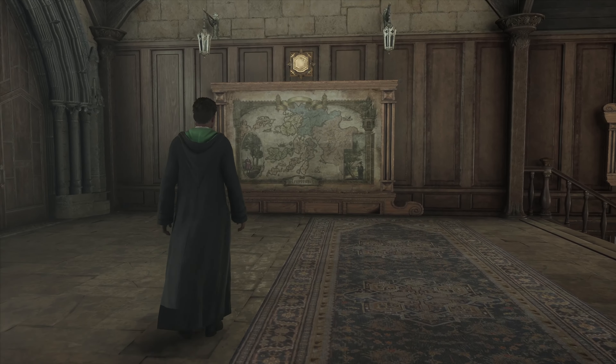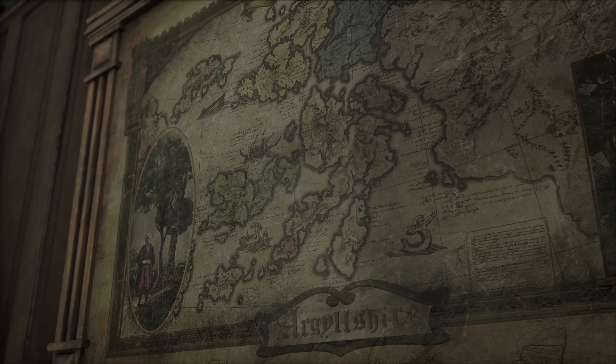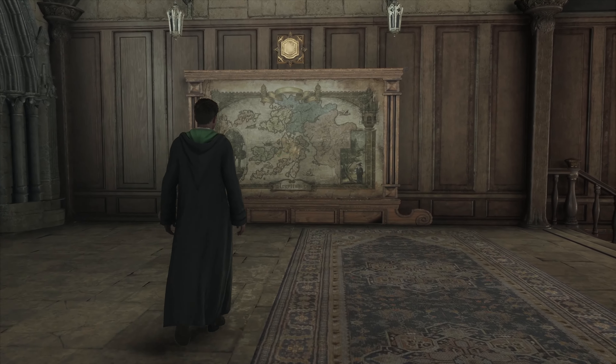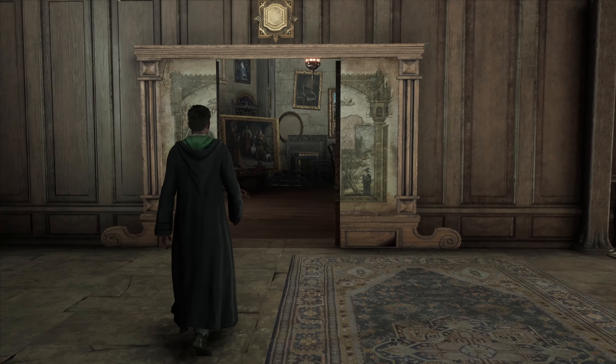Ready for another batch of rapid-fire details? In Prisoner of Azkaban, it says the Fat Lady hides in the map of Argleshar, but in the film she hides in a safari landscape. To reference both, we put a secret portrait safe room behind the map which contains a safari landscape painting.